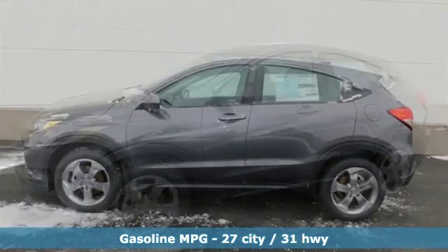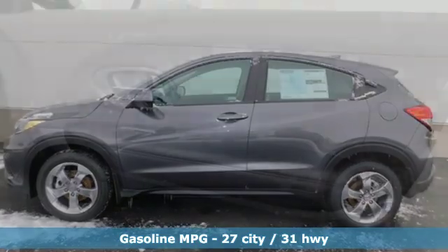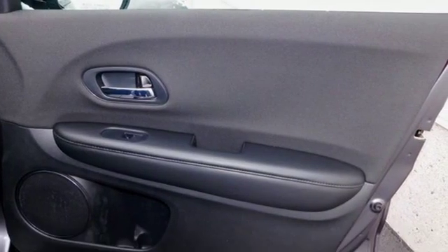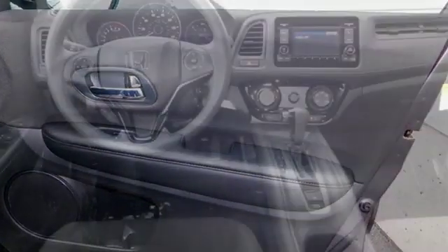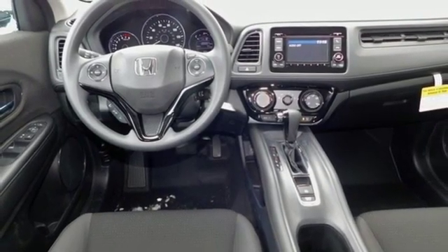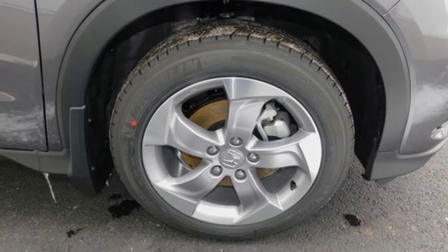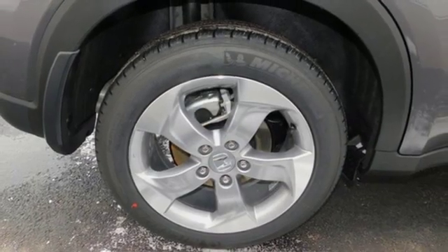It comes with the features you need, and better yet, want. Inline 4-cylinder engine, manual tilting steering column, streaming audio, manual telescoping steering column, wireless phone connectivity, external memory control, aluminum wheels, power windows, and continuously variable automatic transmission.